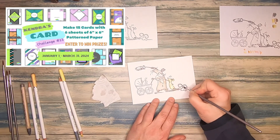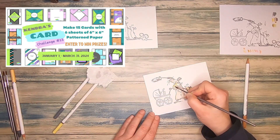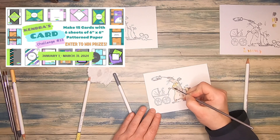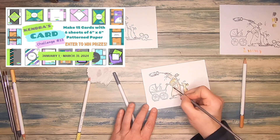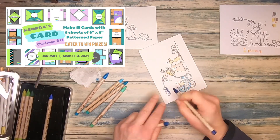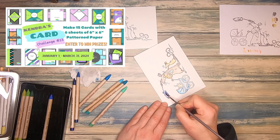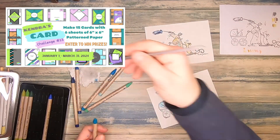This is my chance to tell you about Kendra's card challenge as well. Each quarter, Kendra provides 15 sketches for free. The sketches can be made out of six sheets of six by six inch patterned paper, and you get 15 unique cards. In addition to all the card sketches and the measurements of the individual cards, Kendra also provides cutting templates for your patterned paper. And all this is completely free — you just have to register for Kendra's Patreon, but it's free. You'll find all the details and links in my description box.